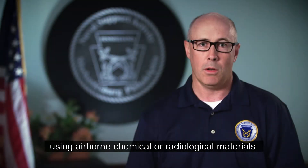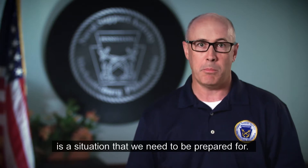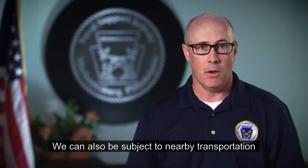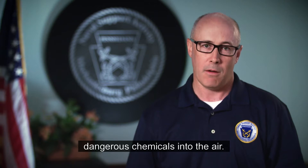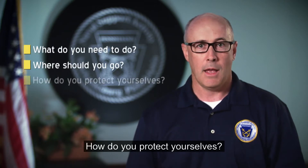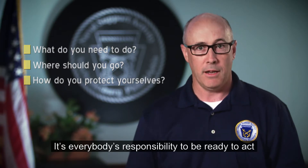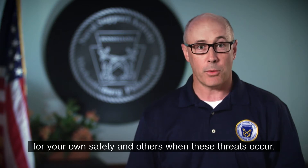In today's environment, dangerous attacks using airborne chemical or radiological materials is a situation that we need to be prepared for. We can also be subject to nearby transportation or industrial accidents that could release dangerous chemicals into the air. What do you need to do? Where should you go? How do you protect yourselves? It's everybody's responsibility to be ready to act for your own safety and others when these threats occur.